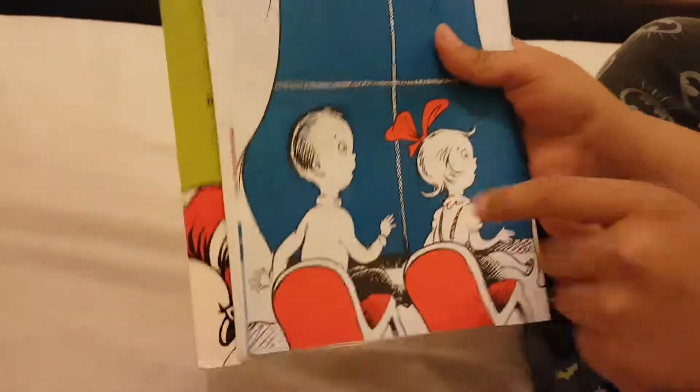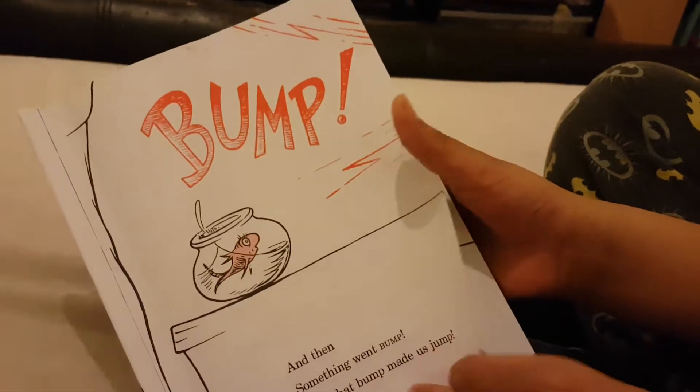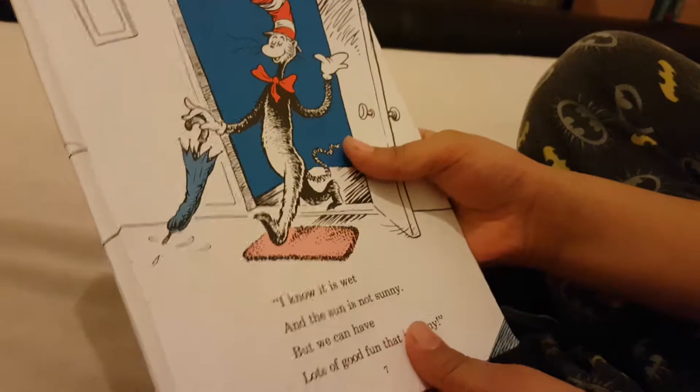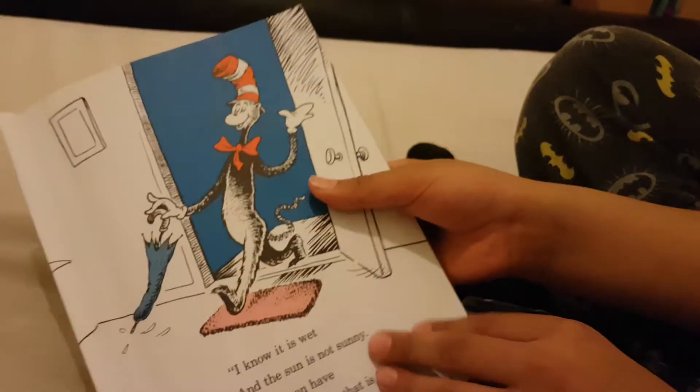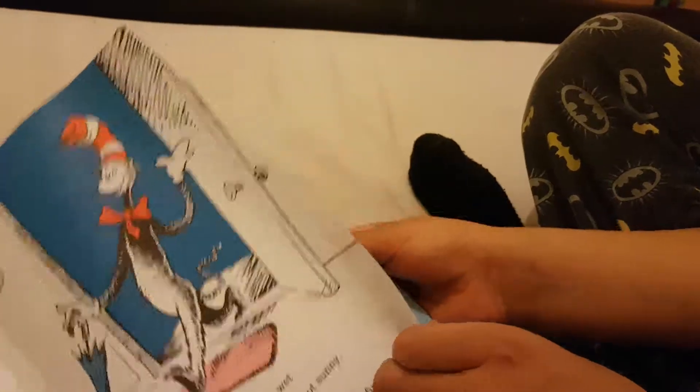Now they saw a big loud bump on the door. They looked and then a man came. The man is called a cat and he's got a hat too.